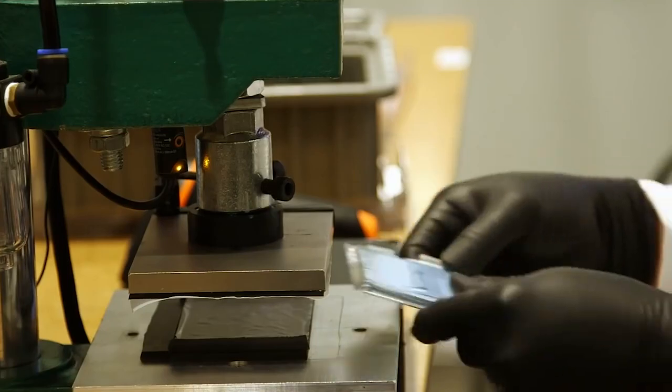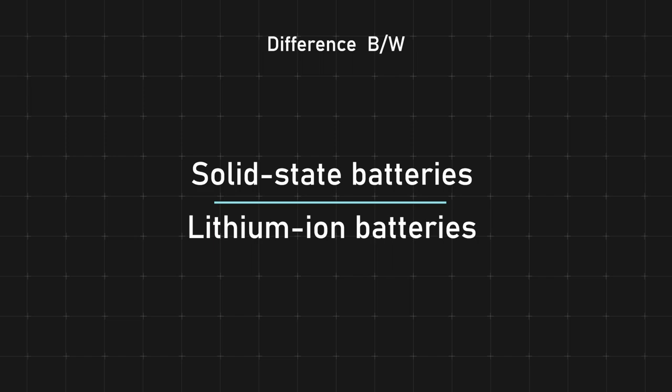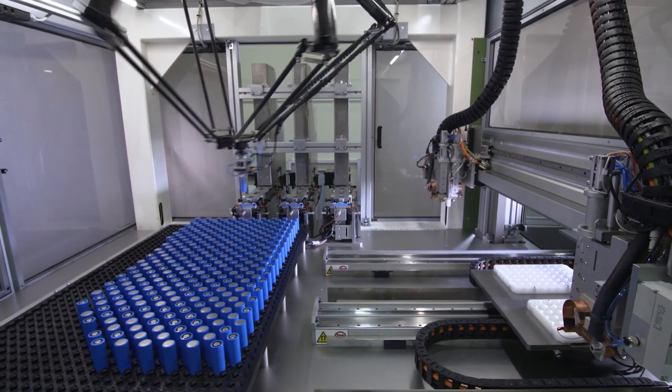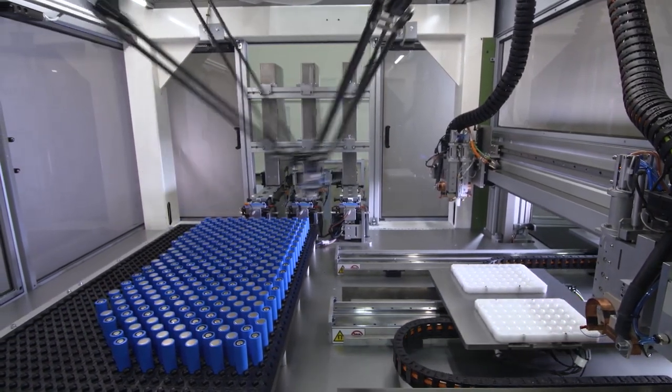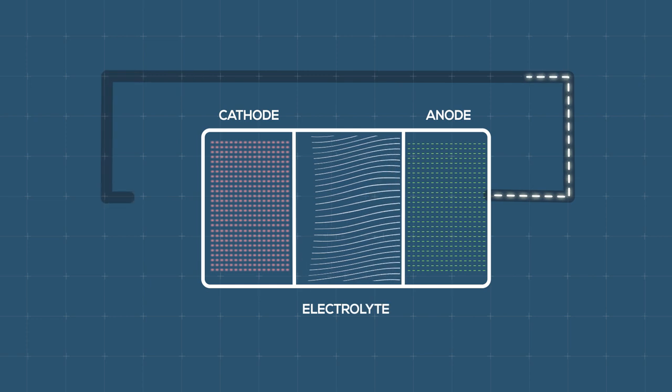So, what is the main difference between these solid-state batteries and the lithium-ion batteries that we use today? Well, to understand this, we need to first take a look at how batteries function. A battery basically has three components: the cathode, the anode, and the electrolyte.